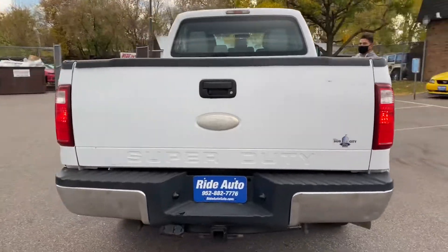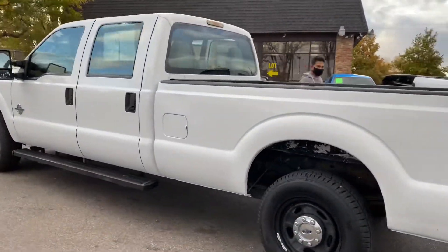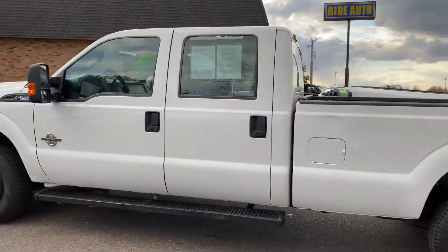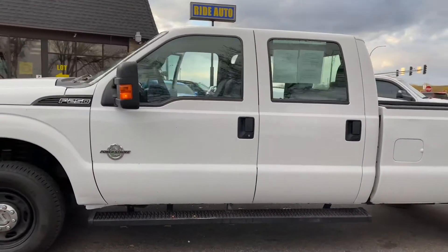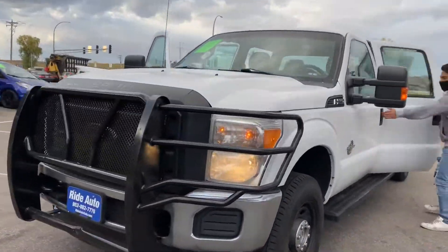It's got the trailer tow package. This is an out-of-state vehicle. It's got the heavy-duty 5-inch steel running boards, which makes it very easy to get into the vehicle. Telescopic tow mirrors with built-in signal. It's got this heavy-duty steel Rancho Guard in the front.